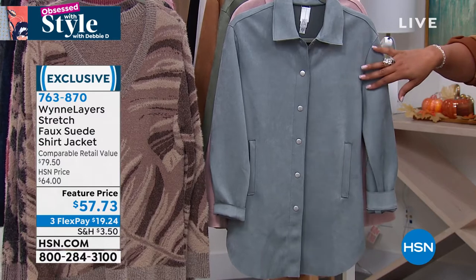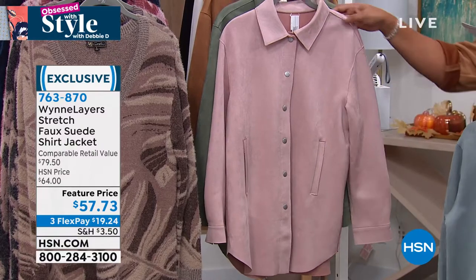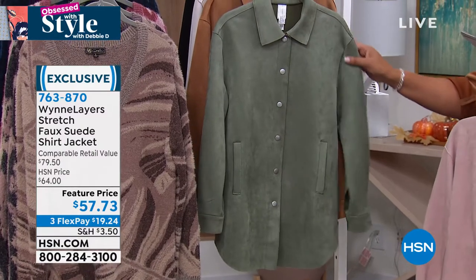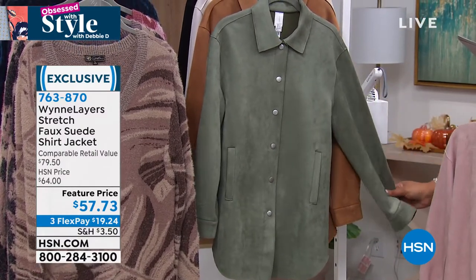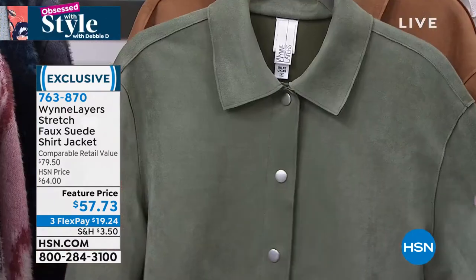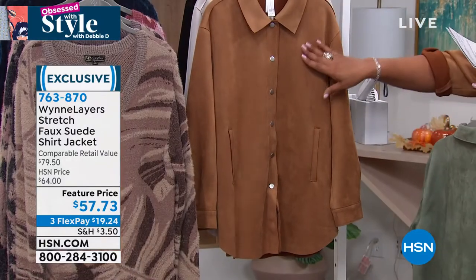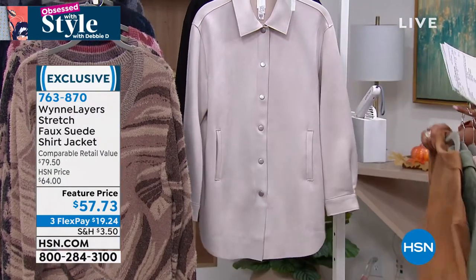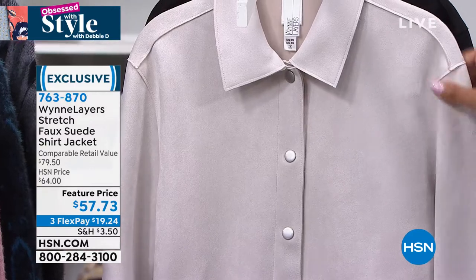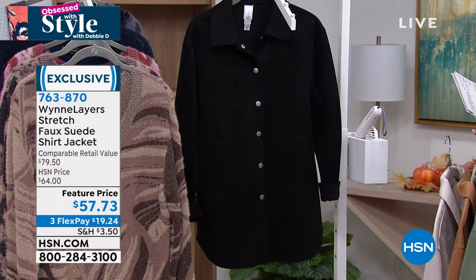The first color that I have for you is this dusty blue. Oh, I love this top. And then we also have it for you in this rose. We also have it for you in this gorgeous basil — it's green. Then we have this camel. Then we have it in oyster — it's like a beige-y gray. It's so pretty. And then we have it in that sleek black.